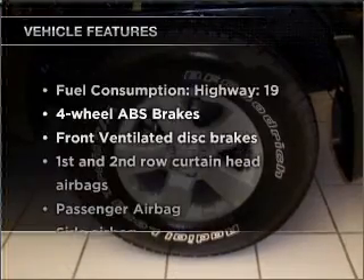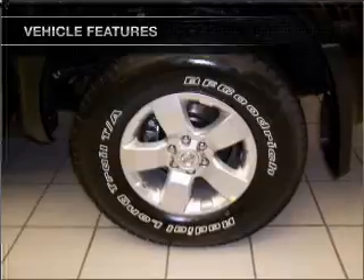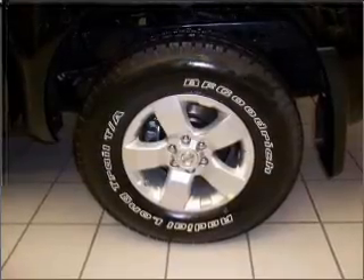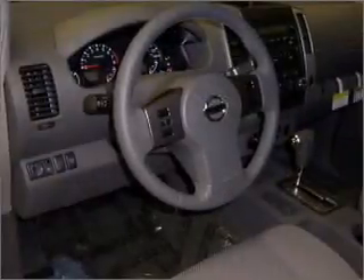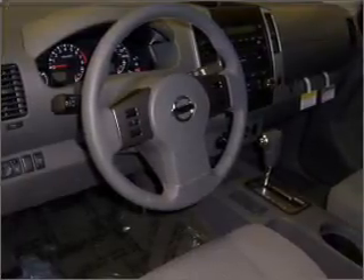Plus enjoy these notable features that are included in this vehicle: air conditioning, power door locks, power windows, power steering, cruise control, an alarm system, an AM-FM stereo with a CD player, and an adjustable tilt steering wheel.